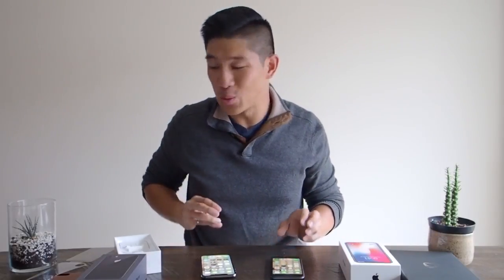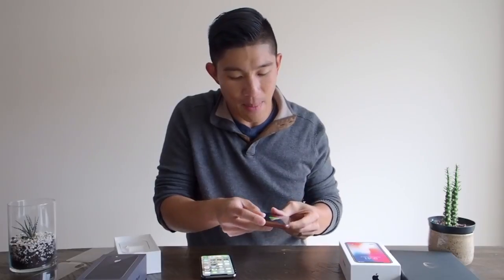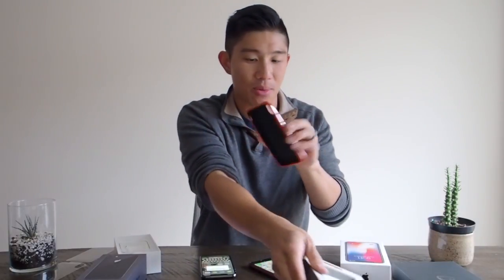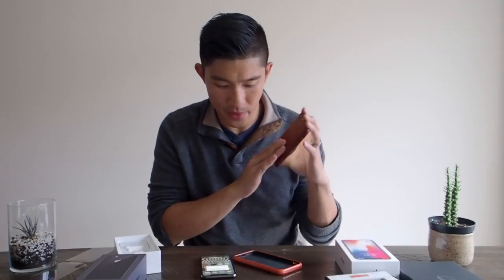I've done my unboxing and really want to get to the meat of this video. Let's put the cases on. I've got the Apple leather case in saddle brown — fits like a glove. And over here I've got the Calypso Cabrio case in optimistic journey. Oh, beautiful leather smell! This is definitely a higher quality leather than what Apple has here. It feels solid all around.